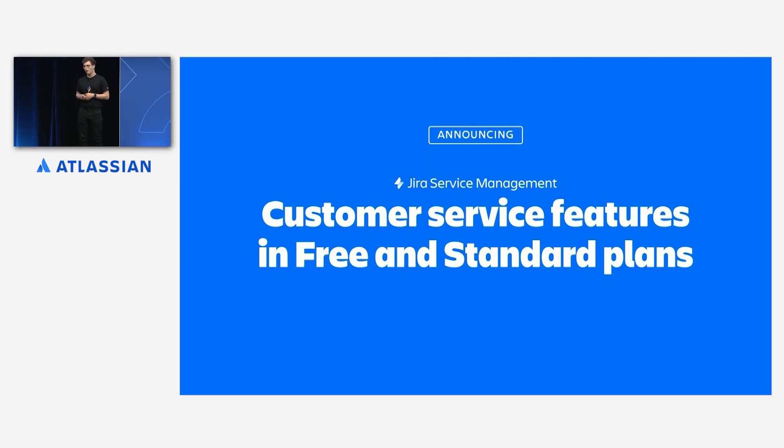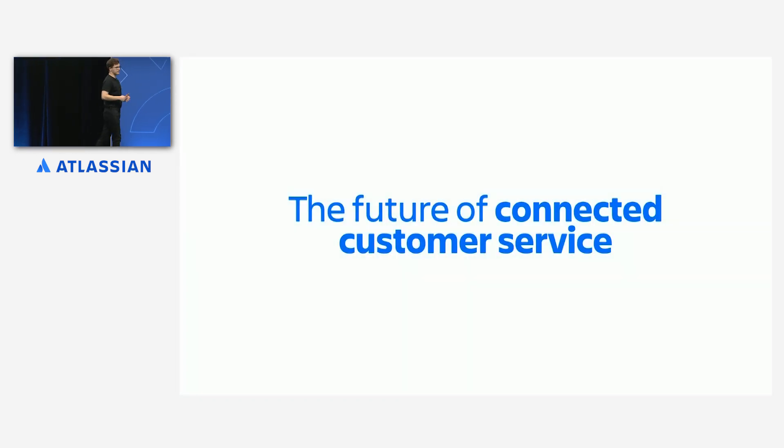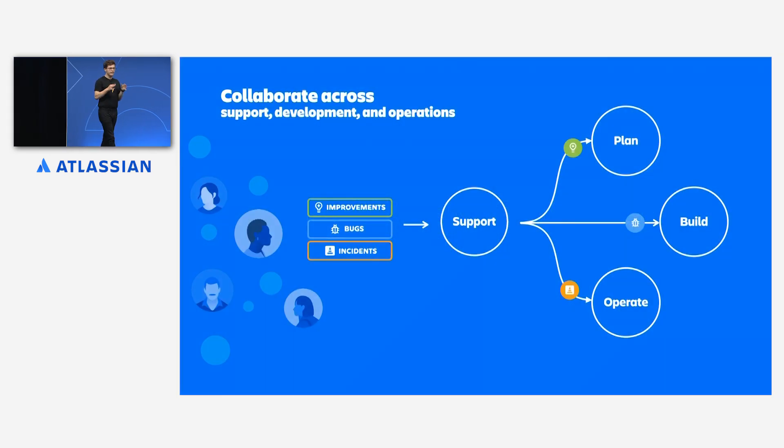If you are on standard and want priority access, please come and find us or get in touch, and we can help you get prioritized. We started the session by talking about extending the connectivity between development and IT all the way through to customer service. This is an exciting vision and one that truly puts the customer at the center of your business. We want to paint a brief picture of what this could look like into the future.